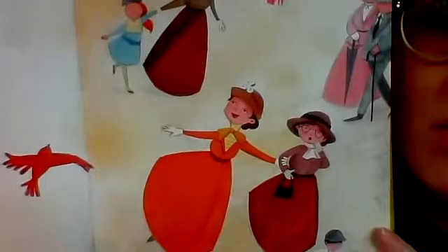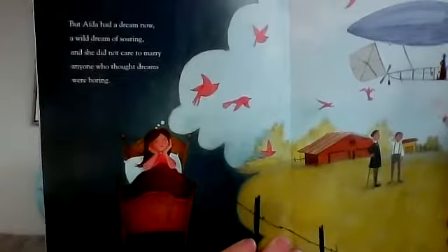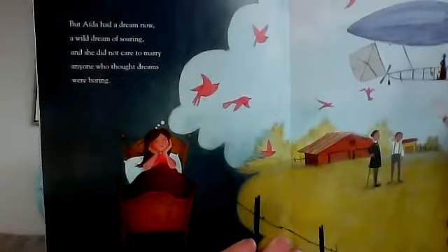Her mother's family was from Mexico and her father's family was from Cuba, but they lived in the United States. But Aida had a dream now — a wild dream of soaring — and she did not care to marry anyone who thought dreams were boring. She's dreaming, thinking about that airship.